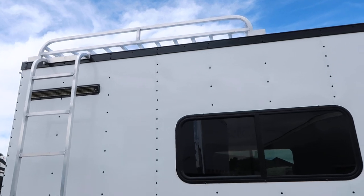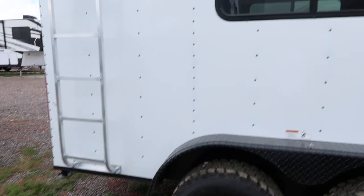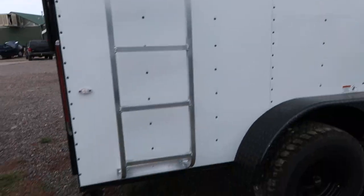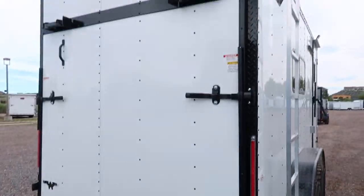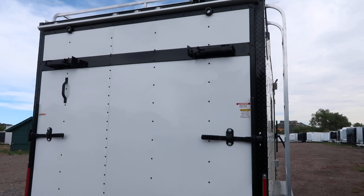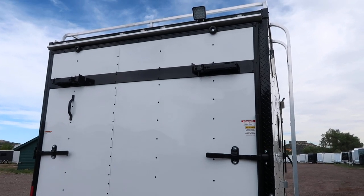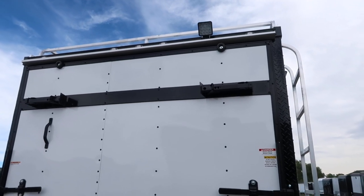There's an aluminum ladder rack and roof rack up top, giving you some exterior storage up there which is nice. Drop-down stabilizer jacks as well. The rear ramp door comes with spring-assist close, and this one has the rear deck option. You fold those stabilizer jacks down and the rear ramp becomes parallel, giving you exterior living space to hang out. There's also an LED load light up there for great lighting off the back.